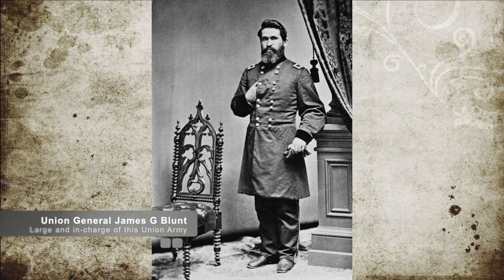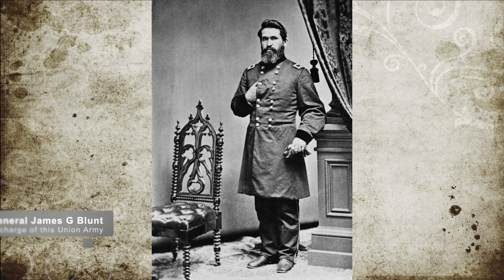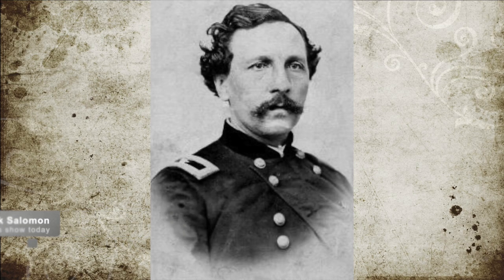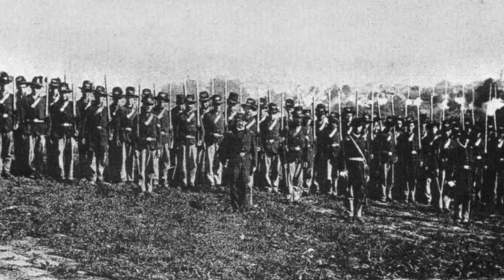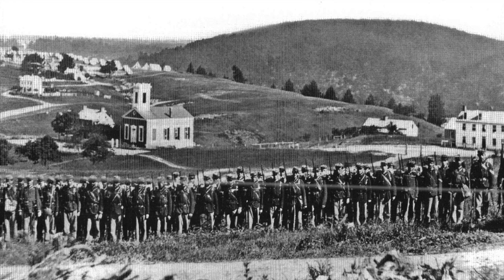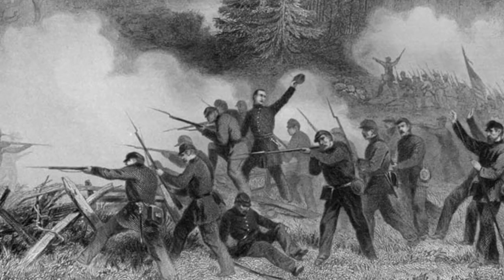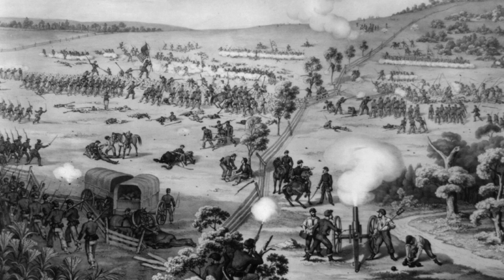It consisted of two of Union General Blunt's brigades under the command of Brigadier General Frederick Salomon, who left Fort Scott in late September with their target being southwestern Missouri. En route, U.S. Colonel Edward Lynn's scouting force of 150 men came across and attacked a Confederate defensive unit consisting of about 200 men in Newtonia. The successful attack drove the men back, and Colonel Lynn forced the Confederates back into the town proper itself.